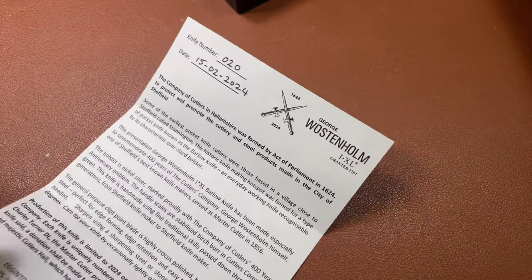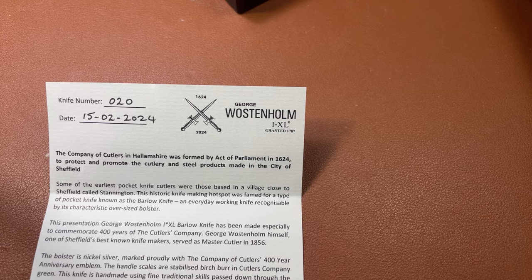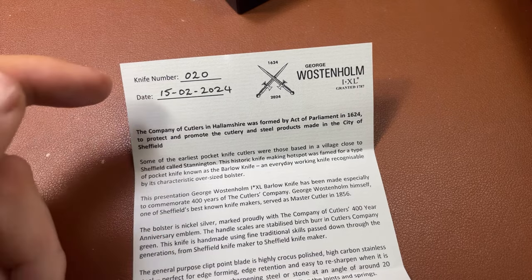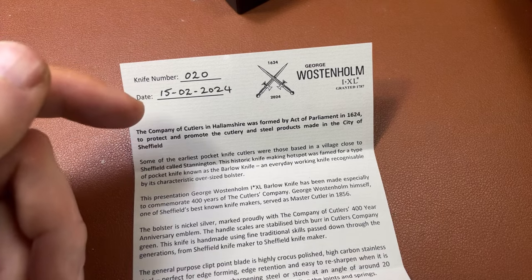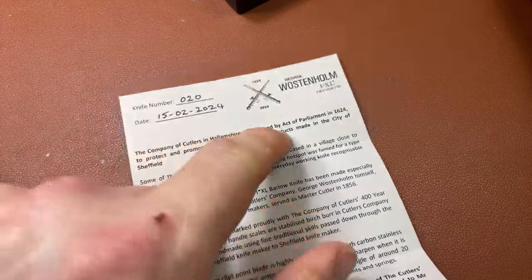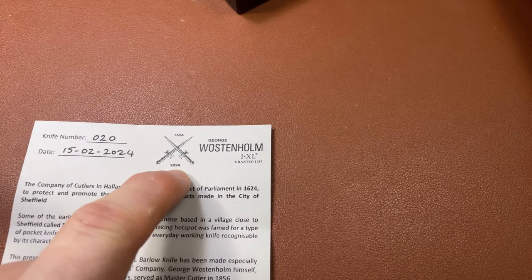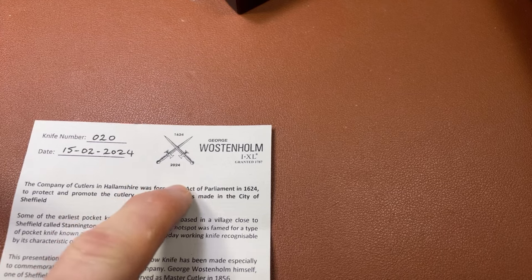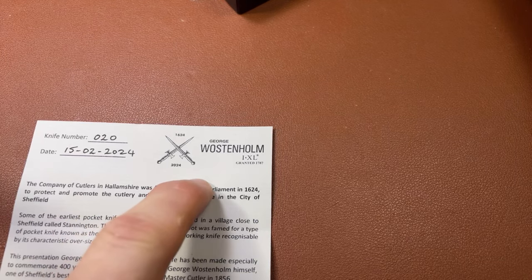I'll quickly turn this letter over, and we can see that this is knife number 20, and it was made on the 15th of February this year, so just last week. What it's celebrating is the 400th anniversary of the Company of Cutlers in Hallamshire. They were founded in 1624, by an act of parliament to promote and protect the cutlery and steel products made in the city of Sheffield.